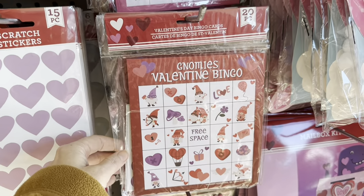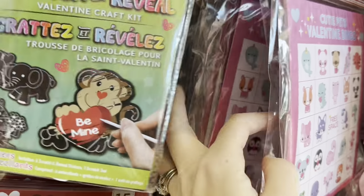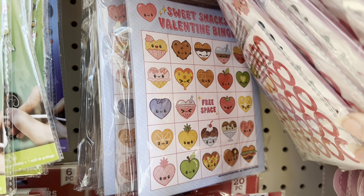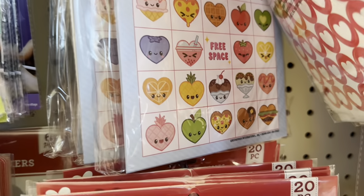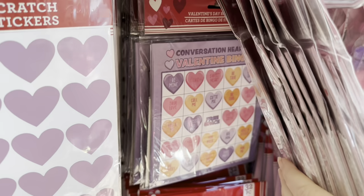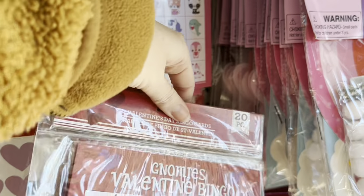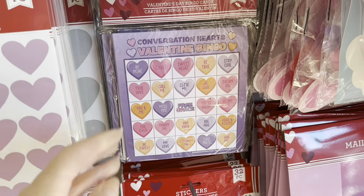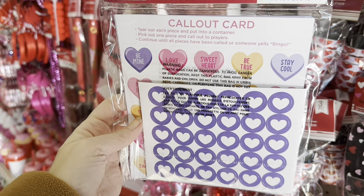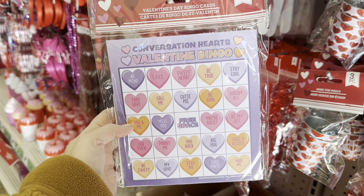I love bingo! My whole family, we grew up at the bingo hall. Look at the cute little animals. Look back there — it's like food! Look at the strawberry and the lemons, the cheeseburger heart. This one is gnomes. Conversation heart bingo — wow! Look at that — you get the stickers with it, and the call-out card. The call-out card is even cuter. That's a must — I love this one!